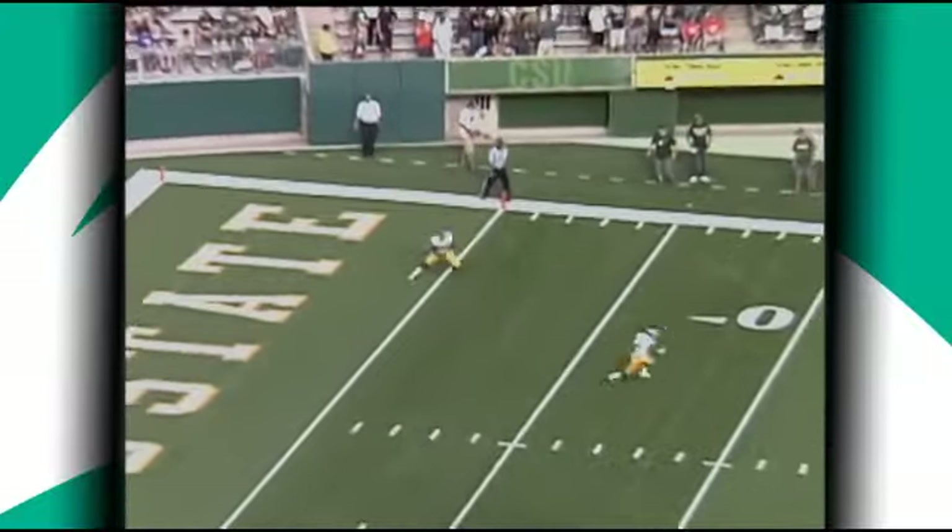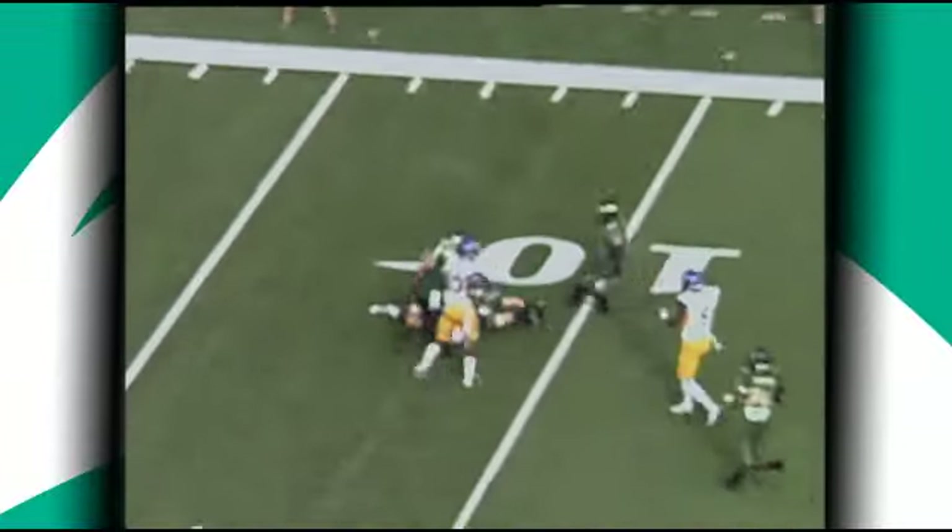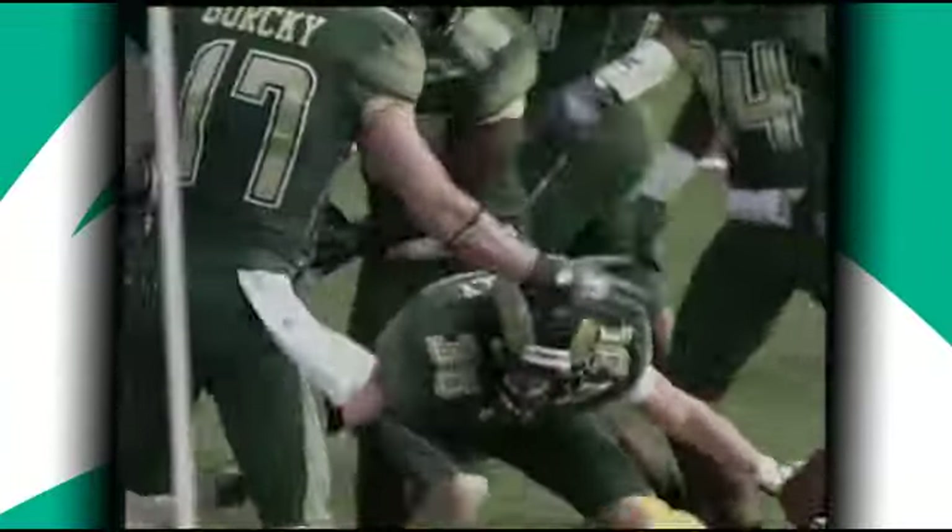It's going to be returnable, and it'll be Jabari Carr from inside his own five-yard line. Tried to reverse field but he got out across the 10, and just got smoked.